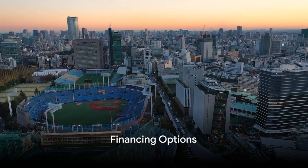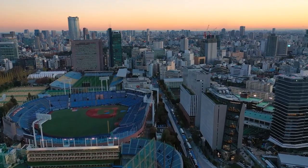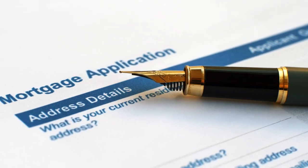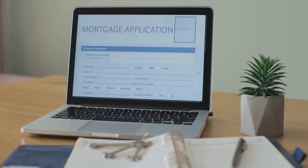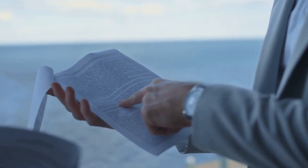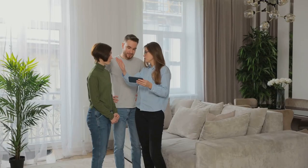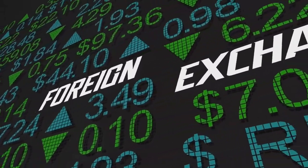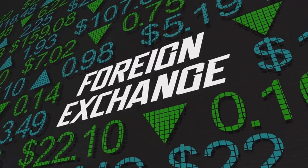Money makes the world go round, and it's no different when investing in Japanese real estate. There are various financing options available to foreigners. One is getting a mortgage from a Japanese bank — many of these banks offer mortgages to non-residents, but the process might be a bit more complex. It's crucial to have all your paperwork in order to smoothen the process. Another option is securing financing from your home country, but remember to consider exchange rates and international transaction fees. You could also consider partnering with other investors to pool resources.